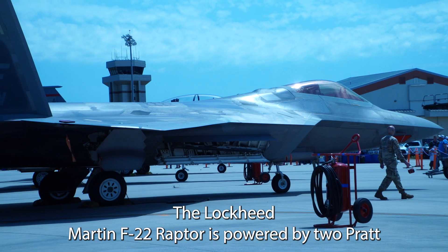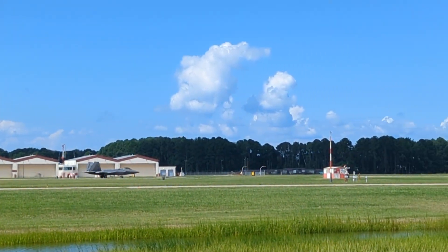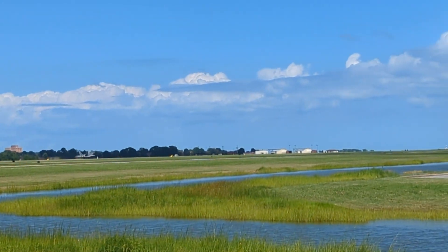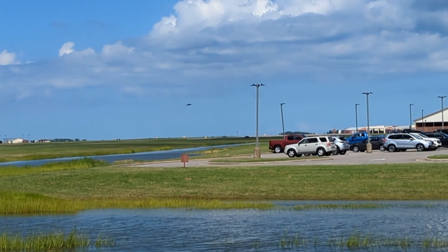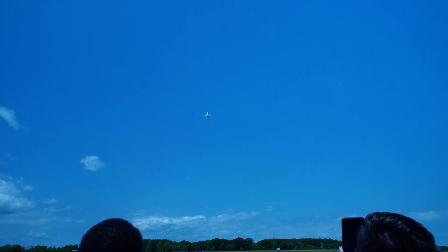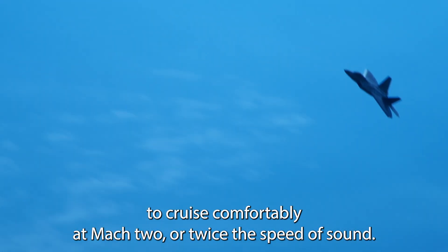The Lockheed Martin F-22 Raptor is powered by two Pratt & Whitney F-119 turbofan engines with thrust vectoring nozzles. These engines provide 35,000 pounds of thrust apiece, allowing the Raptor to cruise comfortably at Mach 2, or twice the speed of sound.